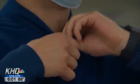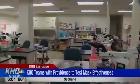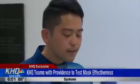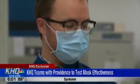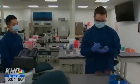From blue polos to blue lab coats and gloves, we headed down to Sacred Heart's laboratory to unmask a common question: what exactly does a mask do? So we teamed up with the hospital's microbiology director, Dr. Rich Davis.